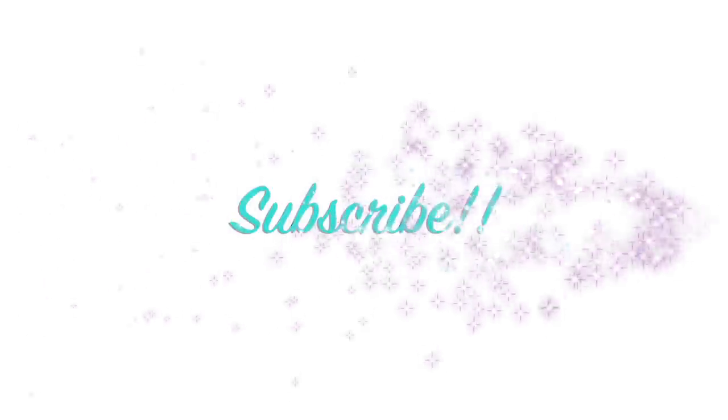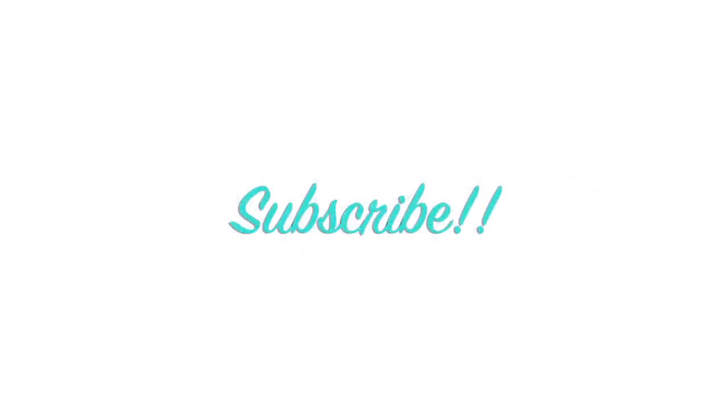Thanks for spending time with me today. Let me know your thoughts about this box in the comment section down below. I hope you enjoyed it, and if you did, please give it a thumbs up. If you'd like to see more unboxings like this, check out those two videos on screen right here. I'll see you in the next one — bye-bye!